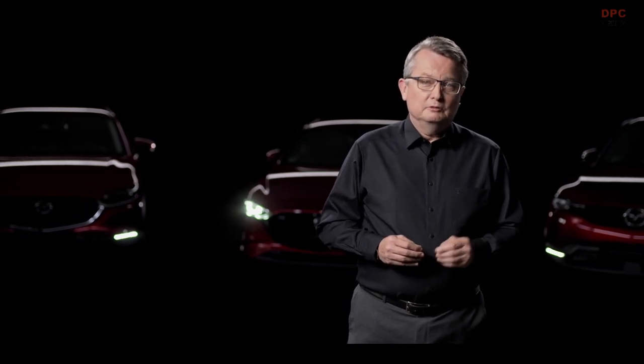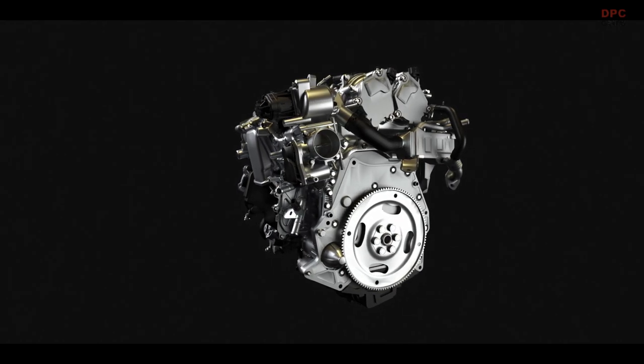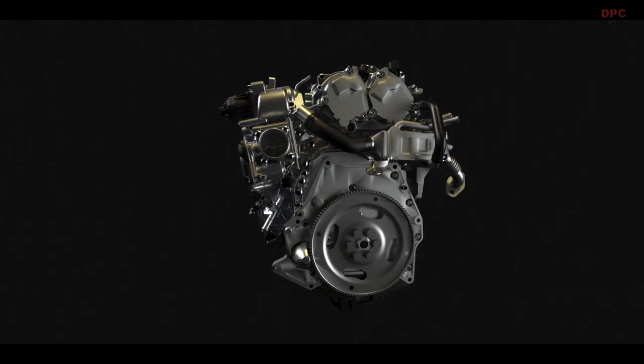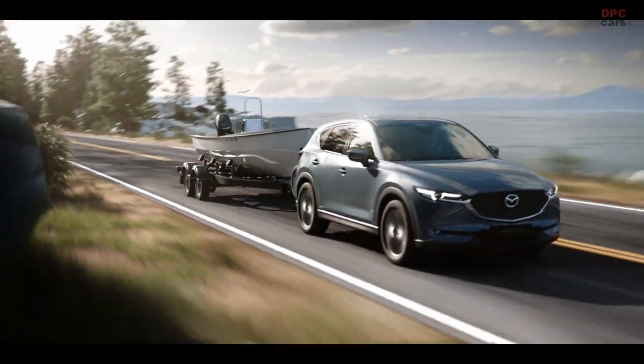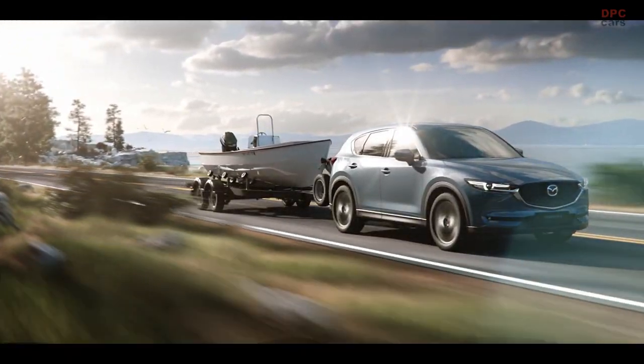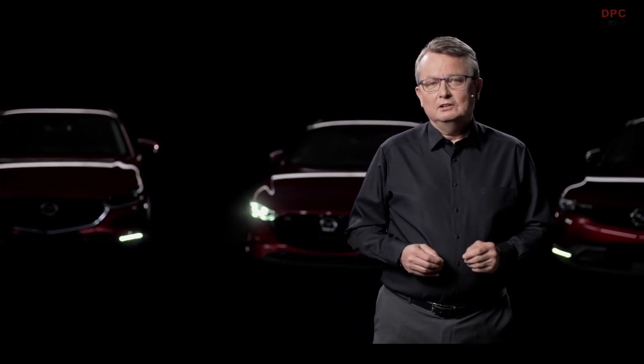Nevertheless, we believe that the internal combustion engine will be powering the majority of cars for many years to come, especially in long-distance and larger vehicles. For this reason, and to continuously improve our environmental footprint, Mazda has set out on a path to optimize the internal combustion engine. With our roadmap towards the ideal internal combustion engine, we want to maximize efficiency and minimize CO2 emissions.